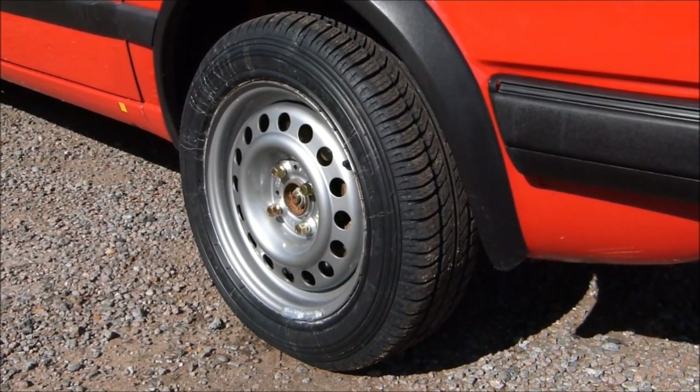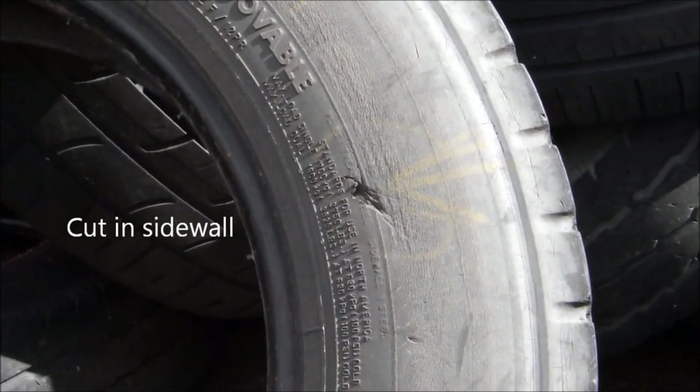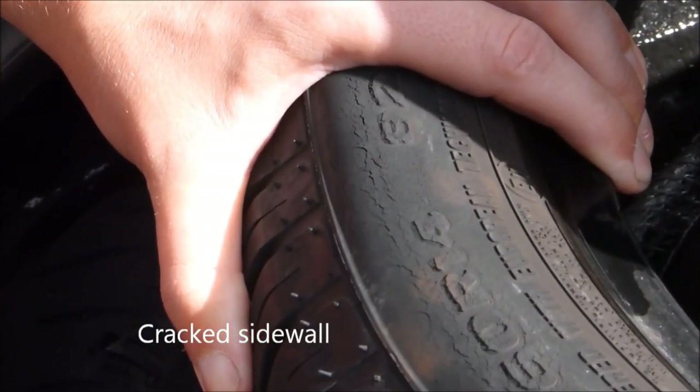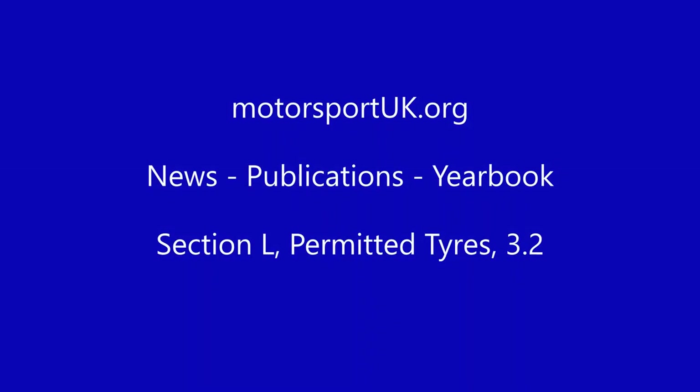Tyres must have a legal tread depth and be without any cuts, bulges, or cracking. The types of tyre that are eligible are given in Section L of the Motorsport UK Yearbook.